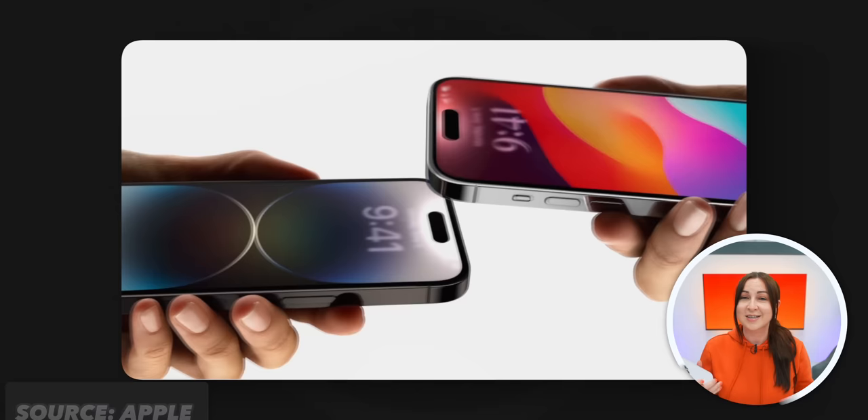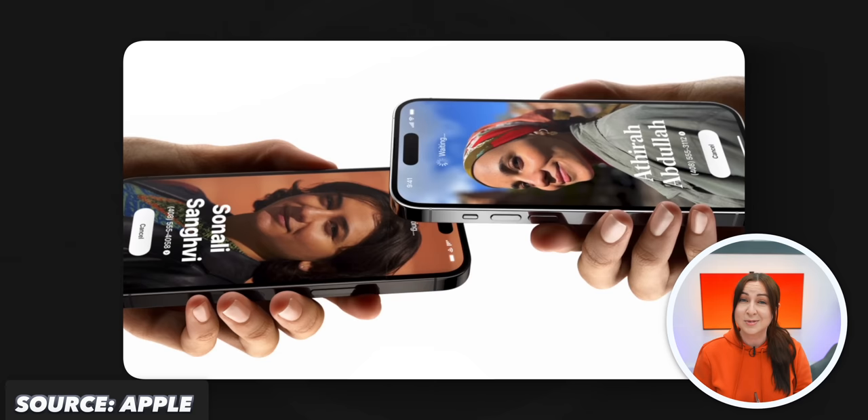Another insanely cool feature Apple just dropped is called Name Drop. How this works is when you tap your iPhone against another iPhone that also has the iOS 17 update, you can instantly swap contact details. So from now on, if you ever want to get someone's contact details, you literally just got to bang your iPhones together.